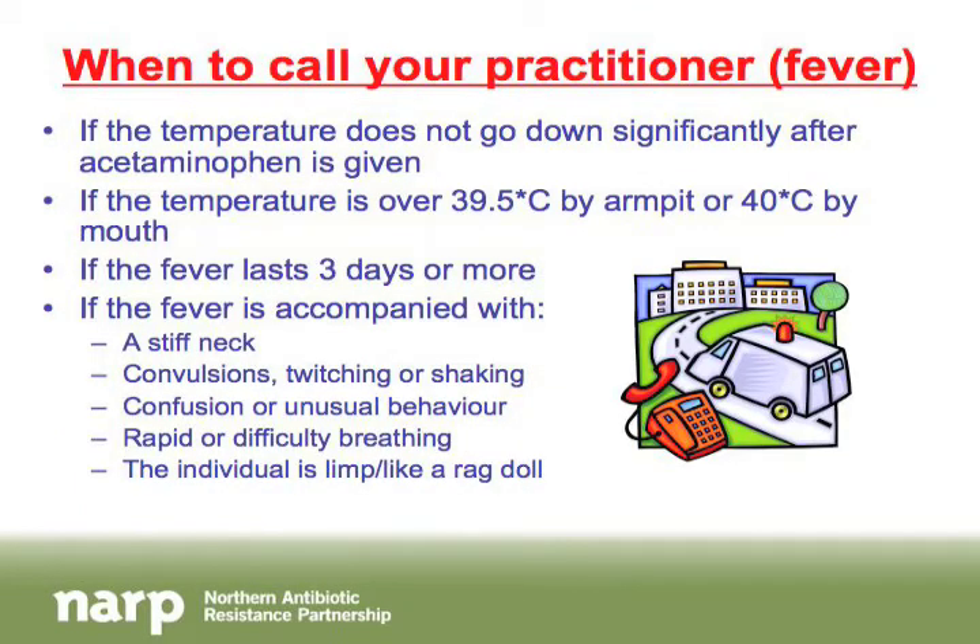Sometimes a fever reaches a level where it's important to go to emergency, call an ambulance, or call the doctor. Go in if you've given acetaminophen and the temperature is not going down. Give it 15 to 30 minutes to work, but if it's not improving, call your doctor.